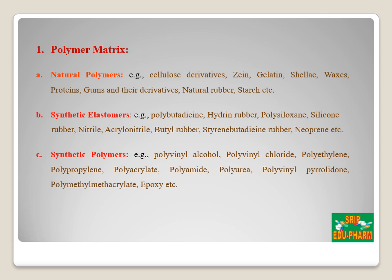Synthetic elastomers include polybutadiene, polysiloxane, silicone rubber, nitrile, butyl rubber, and neoprene. Synthetic polymers include polyvinyl alcohol, polyvinyl chloride, polyethylene, polypropylene, polyurea, and polyvinylpyrrolidone.